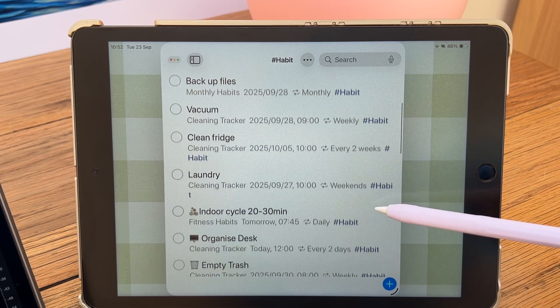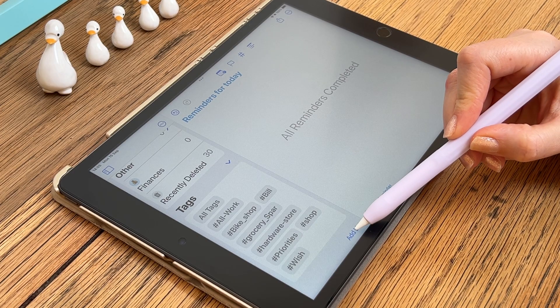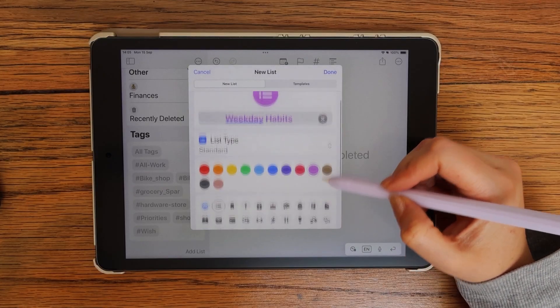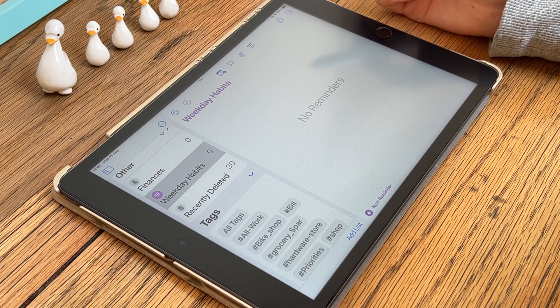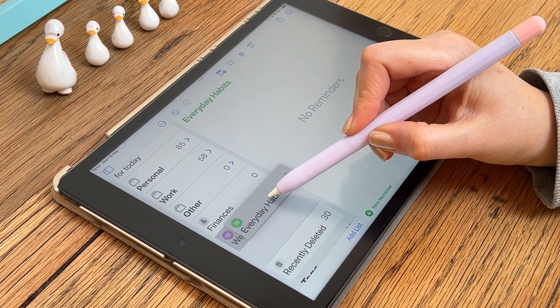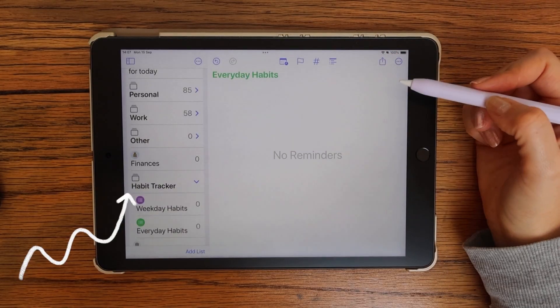Instead of one really long habit list, let's create separate lists, starting with the habits you only want to do on weekdays. Tap Add List, give it a name, pick a color, and choose an icon or emoji. Let me quickly show you how to organize your habit lists into a group. Once you've created at least two lists, you can drag one onto the other to create a group. Name the new group, and now all your habit lists can stay organized in one easy-to-access folder.